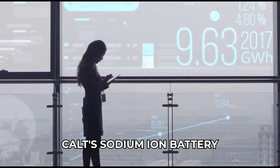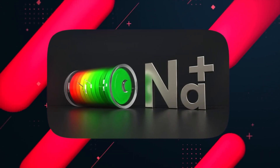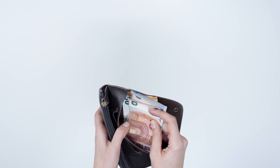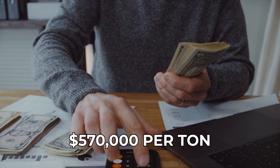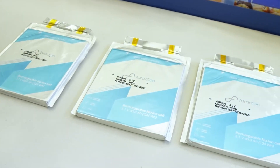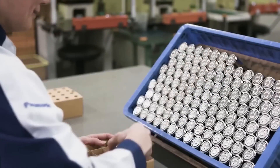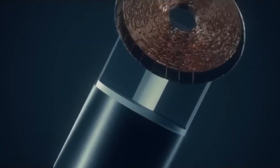You might wonder why sodium-ion batteries haven't replaced their lithium counterparts yet. Sodium is more abundant than lithium, comprising 0.3% of the Earth's crust, which drives down the cost significantly. While sodium carbonate is priced under $3,000 per ton, lithium carbonate is a staggering $570,000 per ton. This makes sodium-ion batteries substantially cheaper and more accessible. They also boast better conductivity and can reduce electrolyte concentration costs by a whopping 85%, allowing for efficient energy transfer.